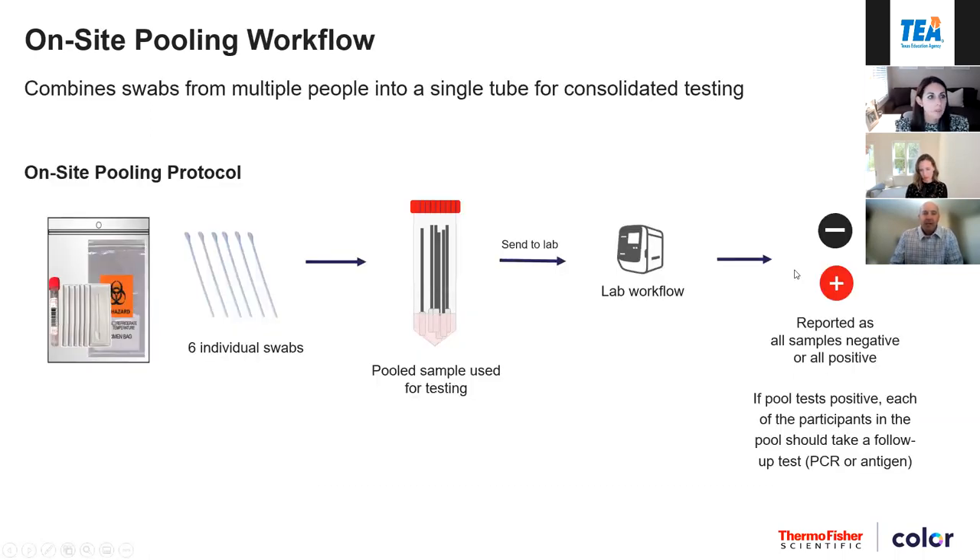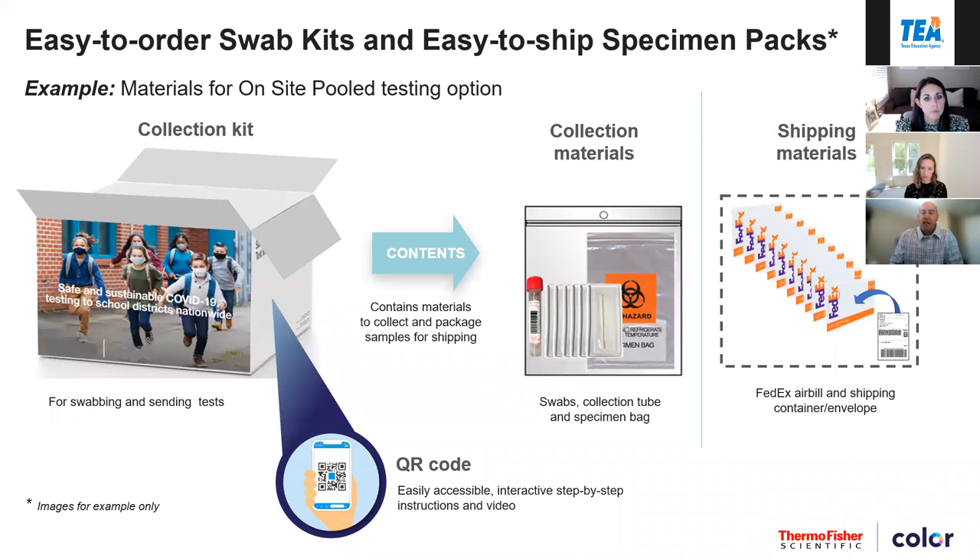In the onsite pooling package, you receive swabs and a tube. You put the swabs into the tube after sampling and send it to the lab, then get the results. The box contains materials for onsite pooling — multiple tubes, six swabs to a tube, a return package, and a FedEx label. We provide prepaid FedEx labels and envelopes in all our PCR options so it will get to the lab without any additional cost. Results come back through the Color Health software program, either through text or email with a link to view the result.